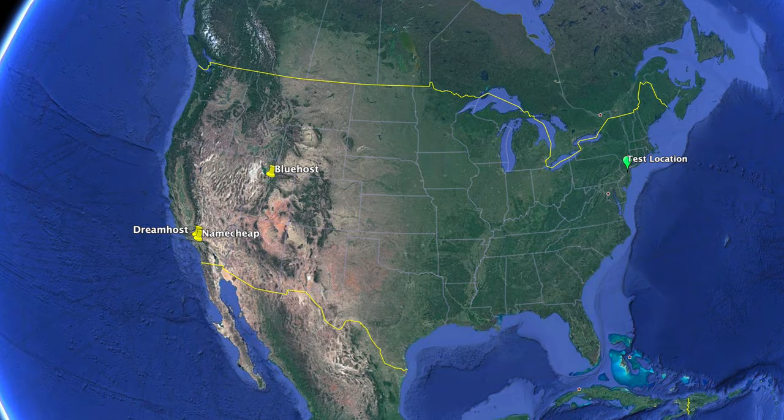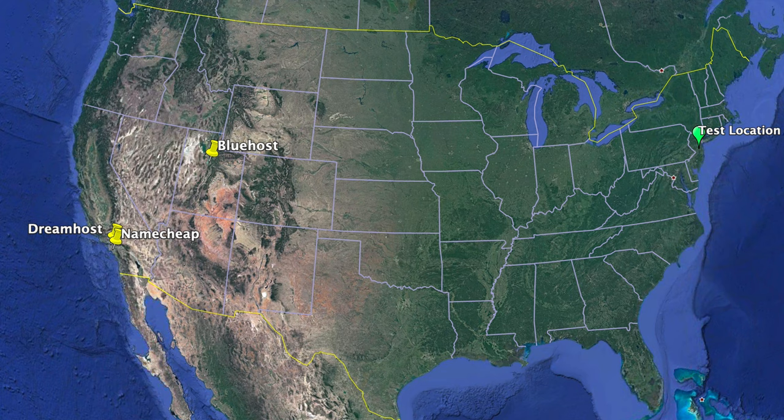But — and this is a big but — a huge part of site speed is the distance from your visitors to the server where your website lives. Realizing this, I did a geographic IP address lookup and found out that both Namecheap and DreamHost servers are located in Los Angeles, while Bluehost is over in Utah.